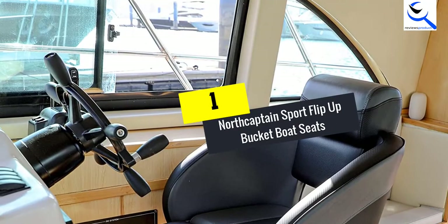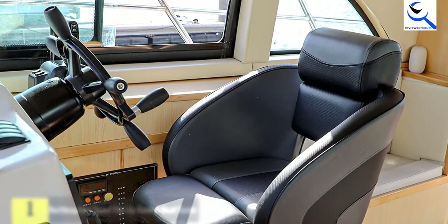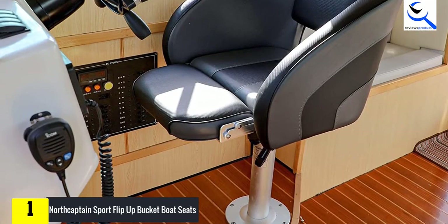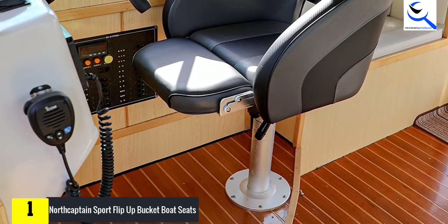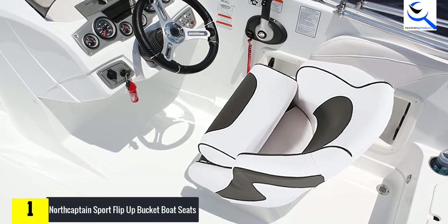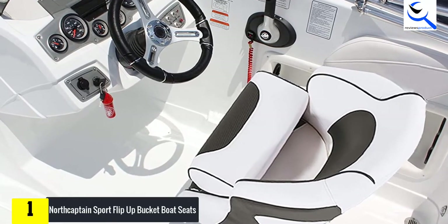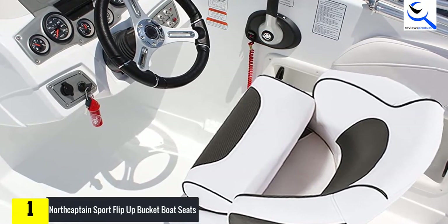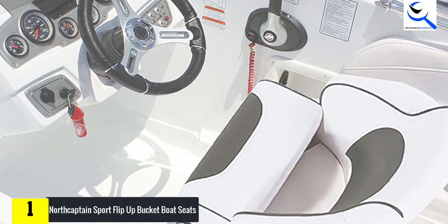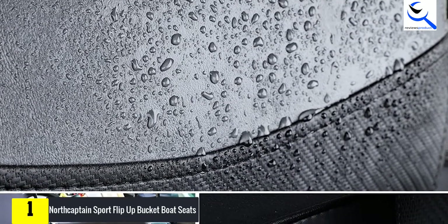And finally at number one, we have the North Captain Sport Flip Up Bucket Boat Seats. We think this captain boat seat is on top of its class in terms of quality and features. Ultimate relaxation and comfort is the best benefit you can get from this captain boat seat from North Captain. After all, it was designed to fit the overall shape of the body. The flip-up bolster feature gives additional area for the seating form.